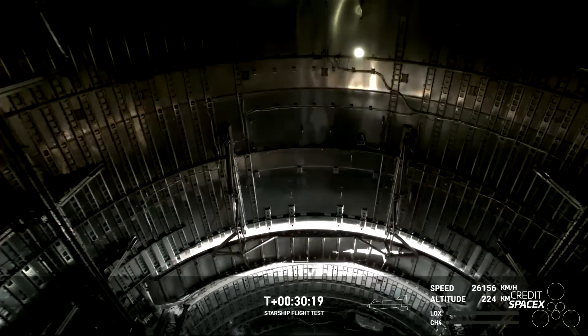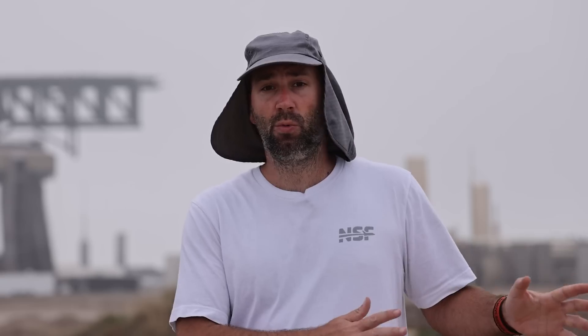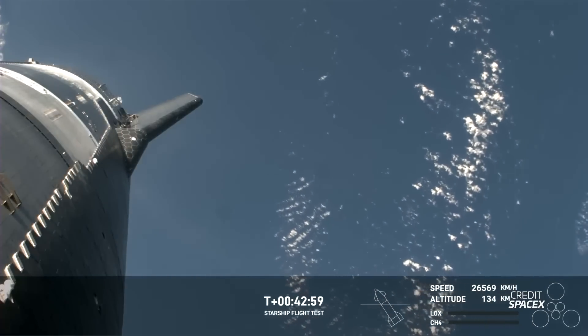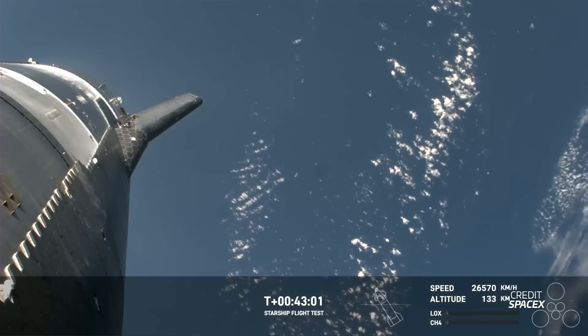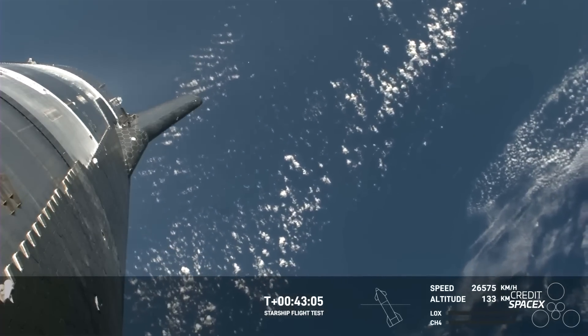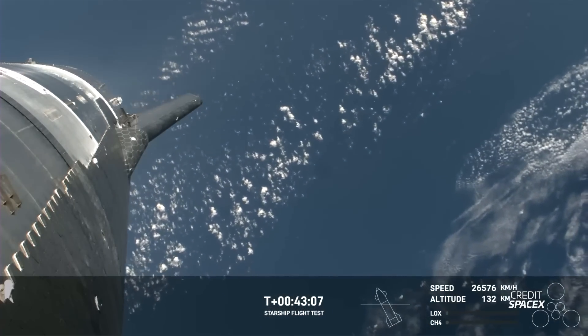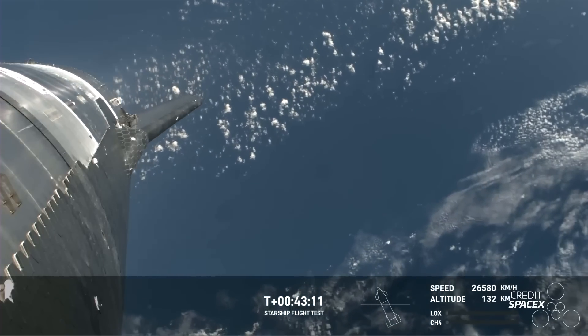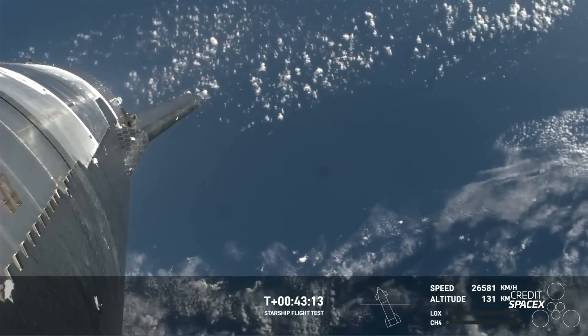We saw the opening and sort of closing of the Pez dispenser door — we'll get to that in a second. We did hear over the nets that the cryogenic propellant transfer was accomplished, although we don't yet know how successful it was. Unfortunately, the Raptor relight demo was aborted by the onboard computers. At least we got a view of the Raptor engine chill process while the vehicle was in space. SpaceX later reported that this abort was due to the high roll rate of the ship during the coast phase, an issue that would plague them for the rest of the flight.